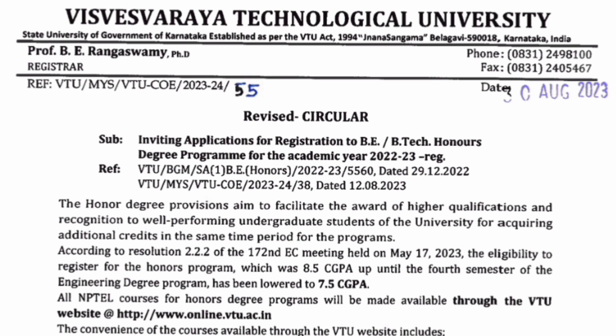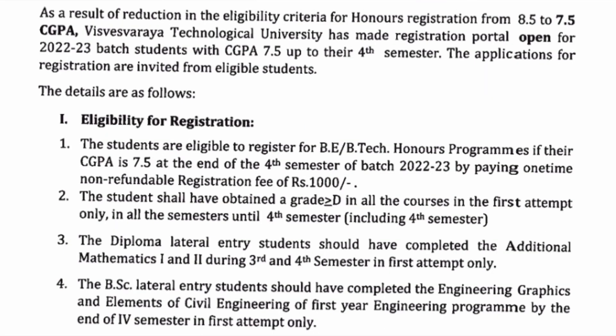What is unique about this? According to the new resolution passed on May 17th, the eligibility criteria have now been relaxed. Earlier the eligibility was 8.5 CGPA, which you had to maintain up to the fourth semester to qualify from fifth semester onwards. But now the criteria have been reduced from 8.5 to 7.5 CGPA. A 7.5 CGPA is definitely not tough and most of you can achieve it, and can easily get a BTech Honors or BE Honors degree.